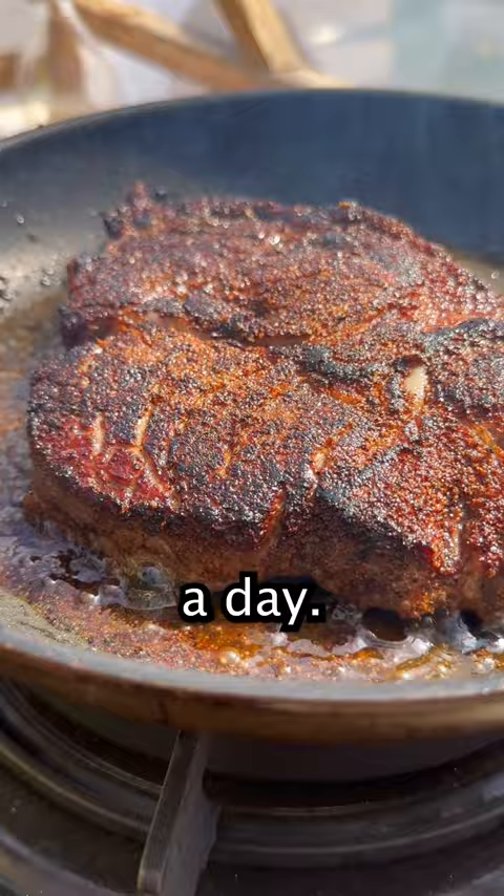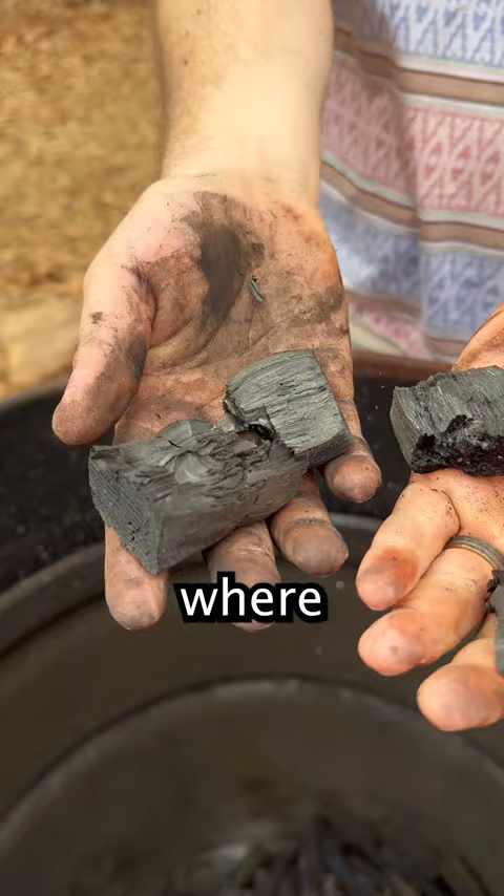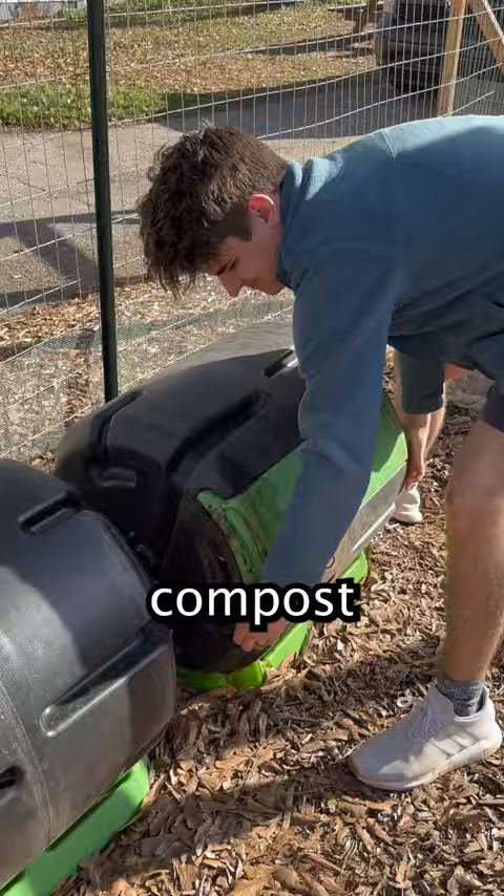Another great system is our biochar double retort, where we make biochar, which is great for soil. Speaking of soil, we have these compost rollers, which give us rich, fertile soil.